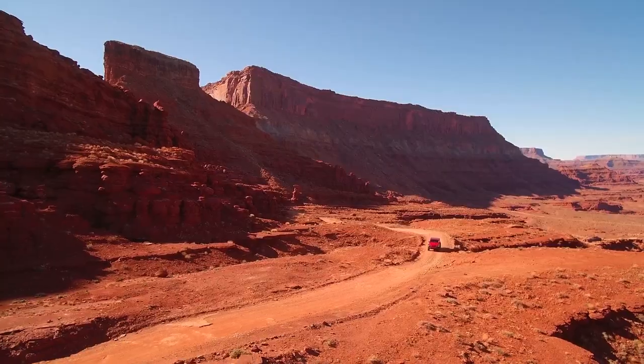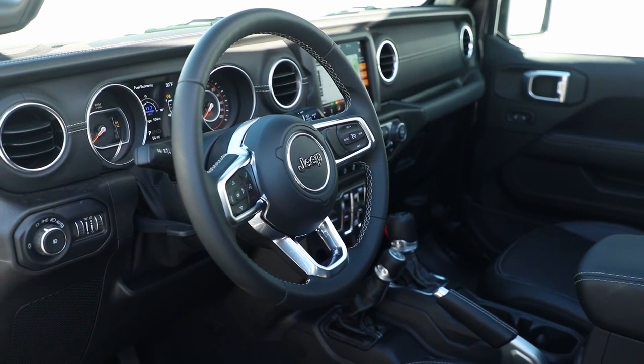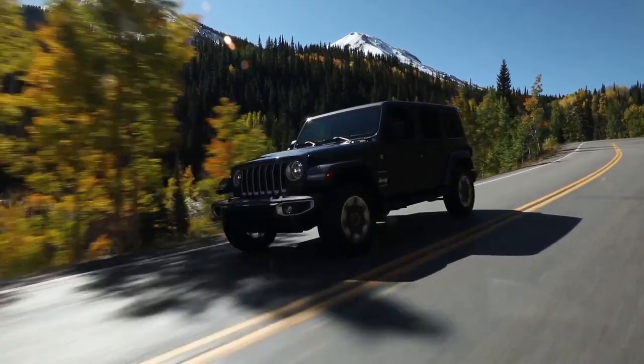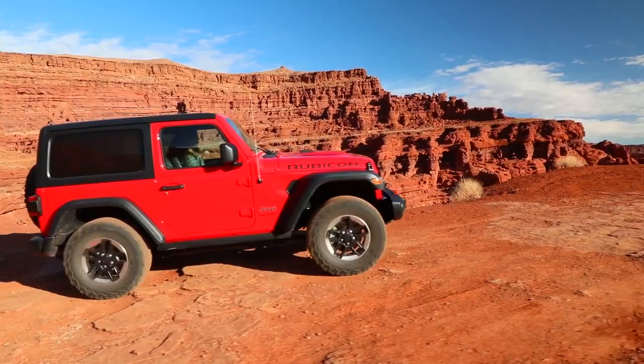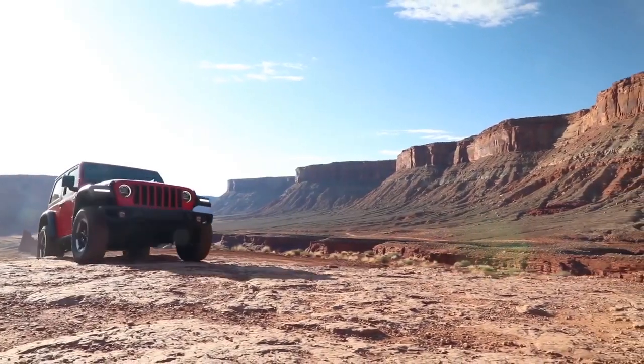Adventure is amplified inside the Jeep Wrangler, where comfort and convenience thrive. Important controls are close at hand, storage areas are smartly located, and the latest Uconnect system helps keep you connected.